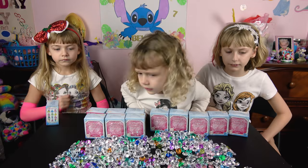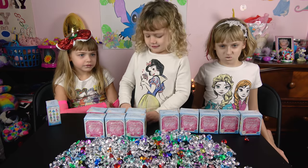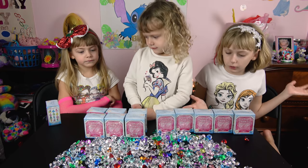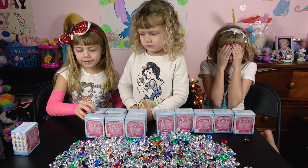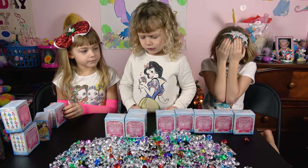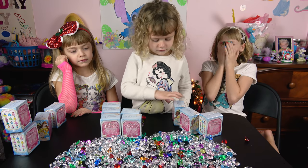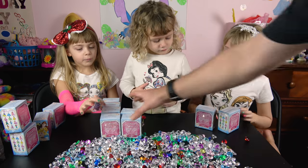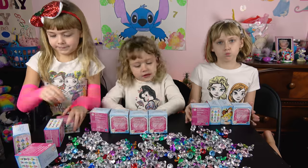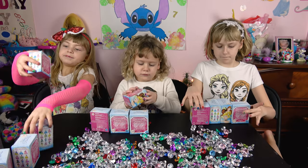So now we got all 12 of them out of the box. Did everybody pick out four? Let's go ahead and pick out four - everybody take four. Which ones do you want, Lily? One, two, three, four. Alright ladies, let's go ahead and open one of your princesses!